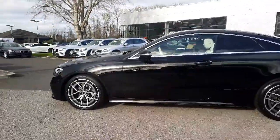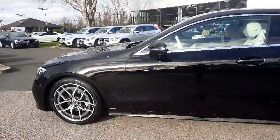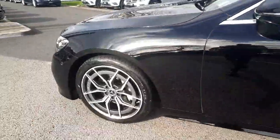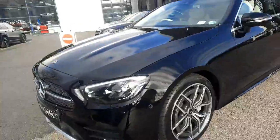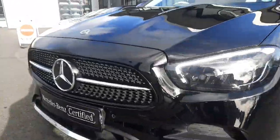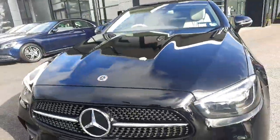This car is finished in a black exterior paint with AMG styling. It's on AMG alloy wheels with ventilated front disc brakes. We also have LED headlights, a diamond front grille, and power domes on the bonnet.